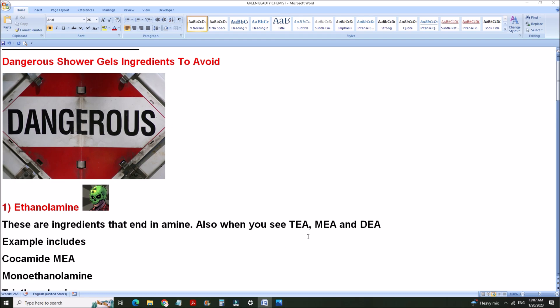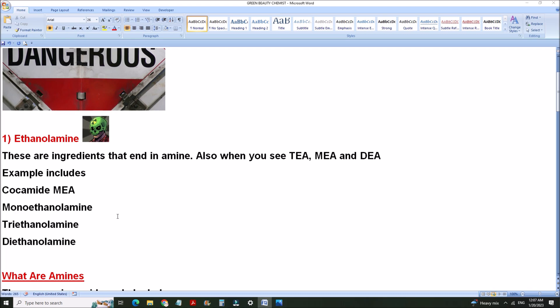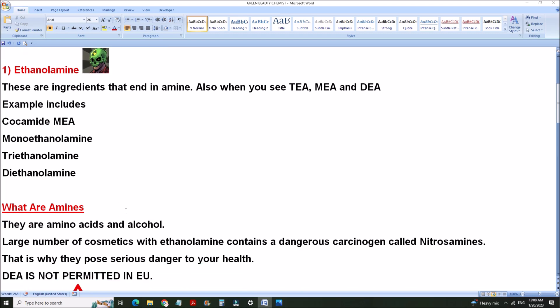These ingredients are mostly called TEA, MEA, and DEA. Producers of beauty products these days don't want to tell you the full meaning of some of these ingredients, so they give them different names. Keep in mind: when you see any ethanolamine, they are dangerous chemicals. Examples include diethanolamine, triethanolamine, monoethanolamine, cocamide MEA, and so on. Any ingredient that ends in 'amine' belongs to the ethanolamine group.